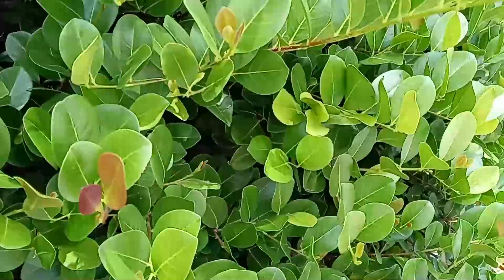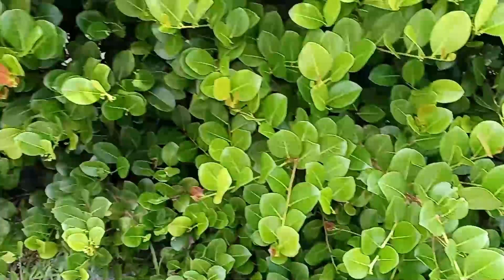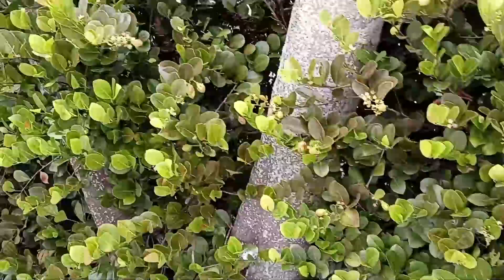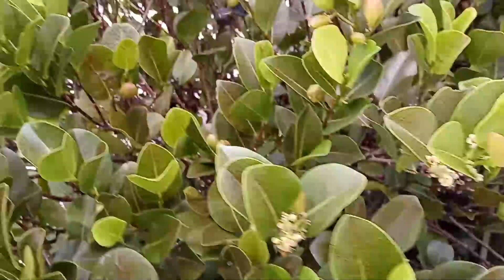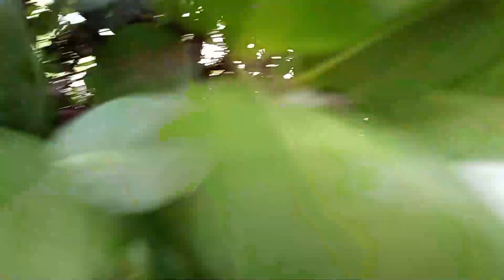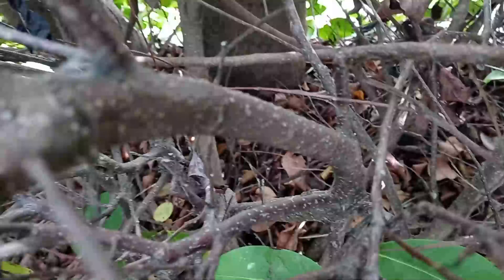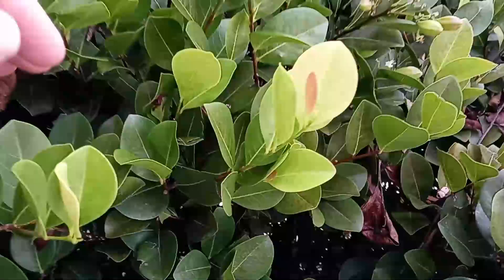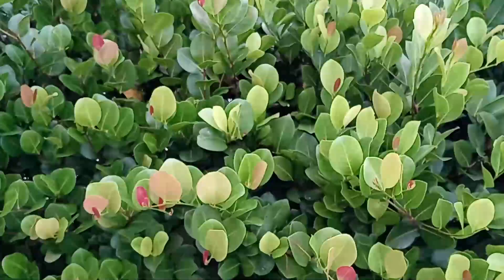There is no lacebark scale, there is no Sri Lankan weevil damage on this — nothing's been bitten. We only spray these every two months with our natural service. Look inside — there is no lacebark scale on that trunk anywhere, and they're notorious for it. They also get Sri Lankan weevil damage — look at the only bite of Sri Lankan weevil damage that's there on this whole shrub.